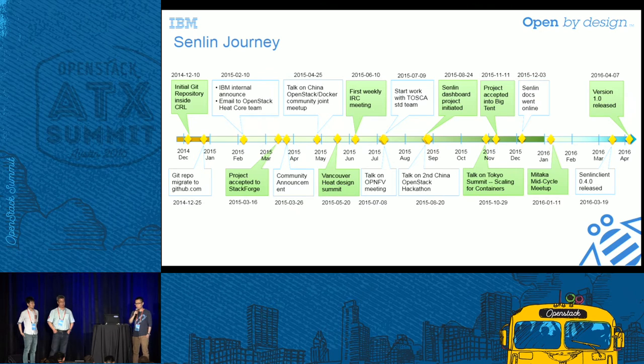Four months later, we were accepted by the OpenStack community as a StackForge project with both the Senlin client and the Senlin service. In May 2015, we joined the Vancouver OpenStack Summit and updated the project status to the Heat core team. As introduced by Ethan, the first goal of Senlin was offloading the auto-scaling functionality from Heat — it was very important for us to listen to the Heat core team, and we appreciated their suggestions. In August 2015, another Senlin sub-project, the Senlin dashboard, was initiated to provide a more intuitive and easier way for end-users to manage cluster resources.